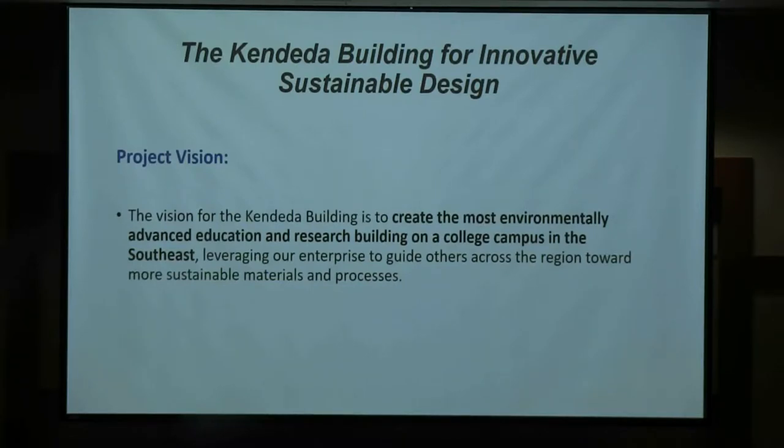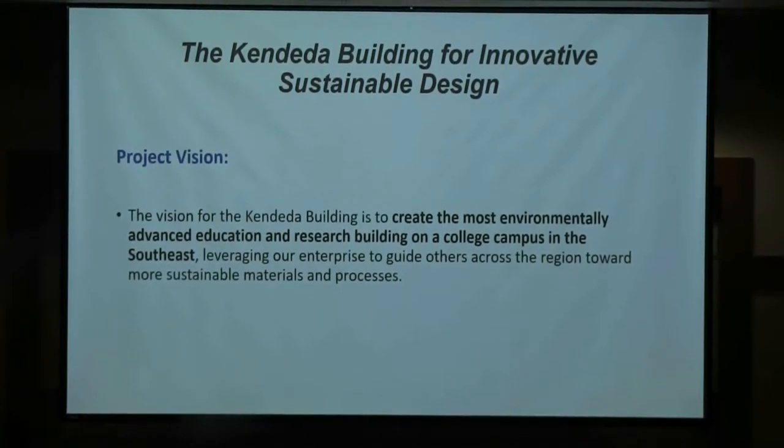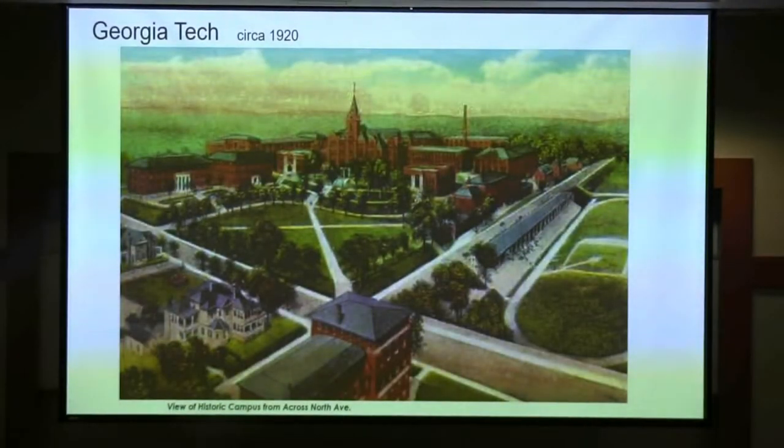We wanted to create the most environmentally advanced education research building on a university campus in the southeast — until Nashville and Vanderbilt does its living building. Our commitment to sustainability has really been grounded in our campus DNA.